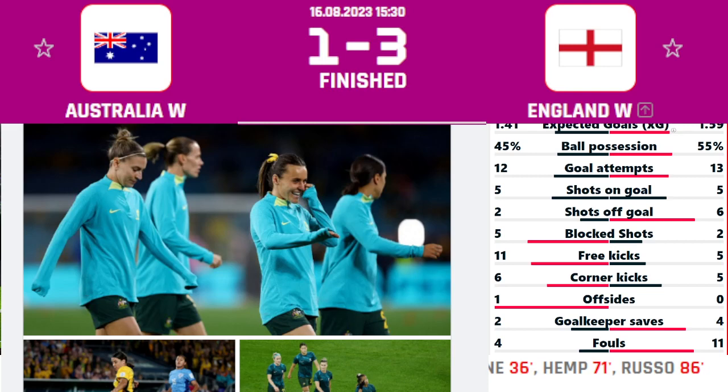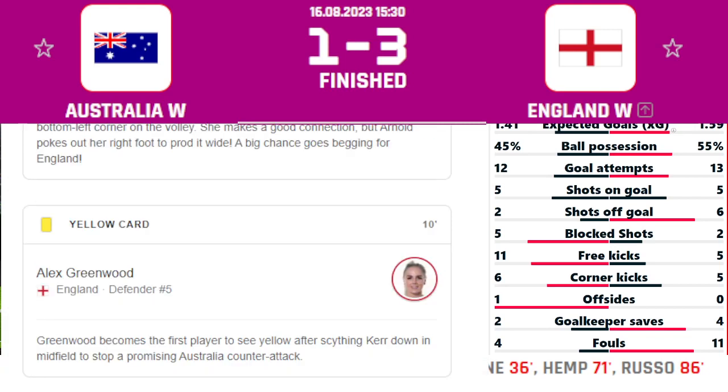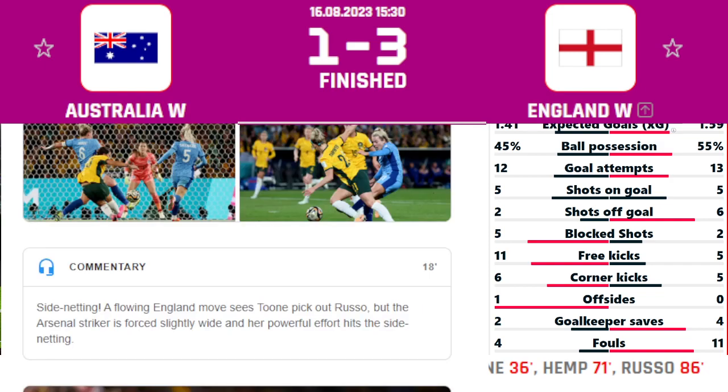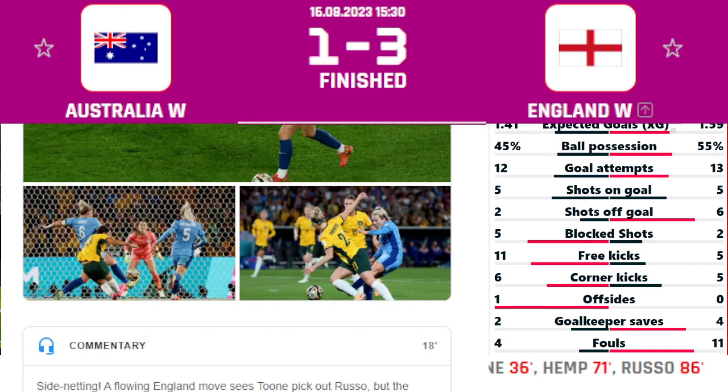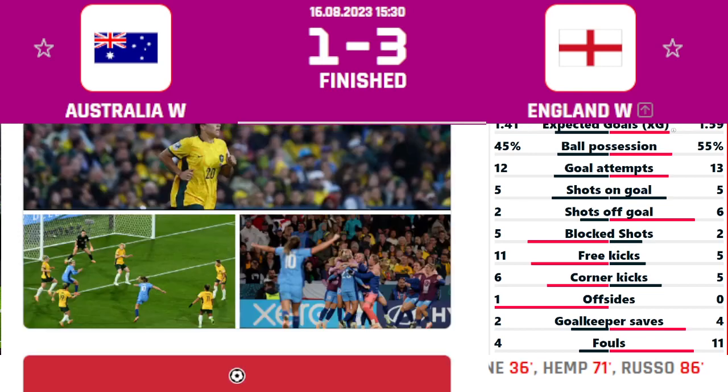Let's talk about this game. The game started and just in the 10th minute we saw the first yellow card for the English defender Alex Greenwood. Moving forward, there wasn't much action, but the first goal came in the 36th minute — it was by Ella Toone, the midfield striker for England Women's, who scored the first goal to put England ahead.